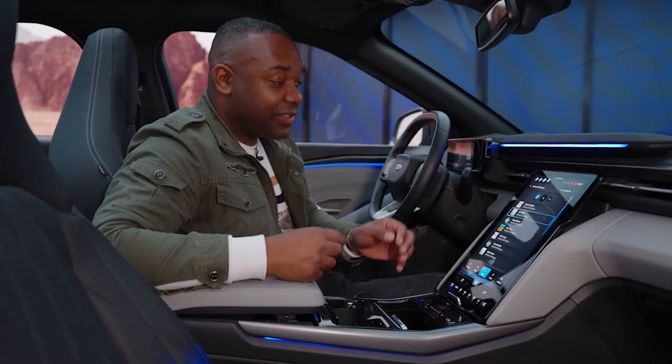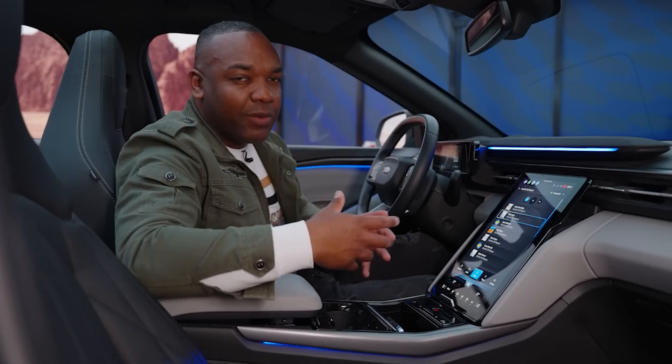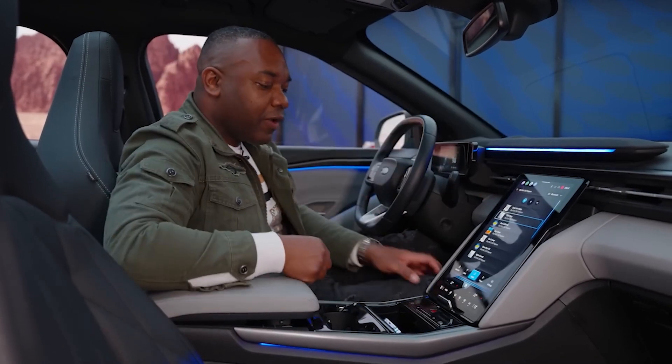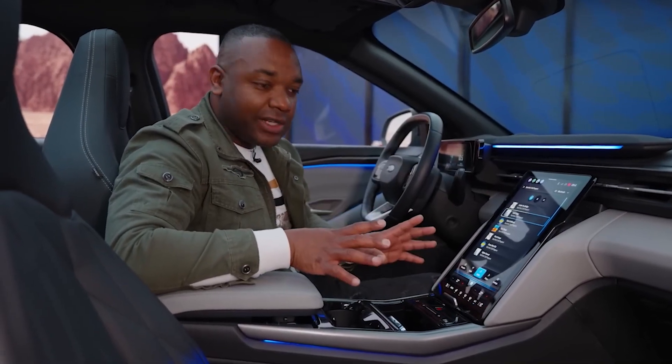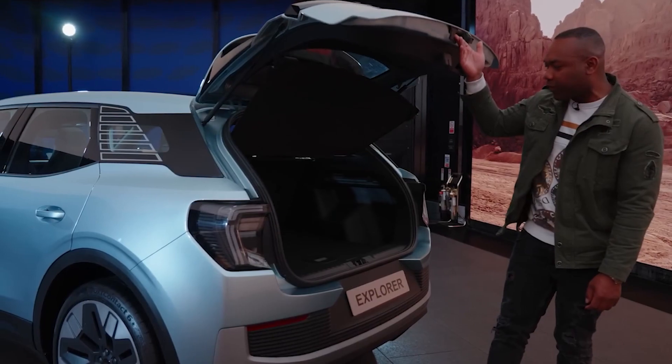This car has smart apps built into the entertainment system that help the driver find the best places to stop and charge on the road. With standard features like a wireless device charger and wireless support for Android Auto and Apple CarPlay, you can stay connected without any fuss. There's even a power trunk that opens without your hands, so you can load and unload your belongings with ease.